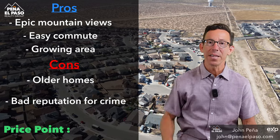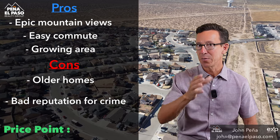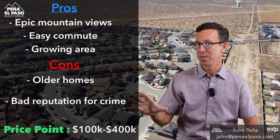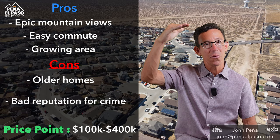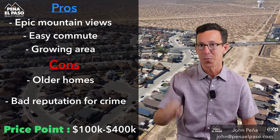The north part of the northeast — think North Hills, Mesquite Hills — we start getting into price points around $200,000 to $400,000. The further north you go, the more expensive the homes get, but still on average probably around $300,000.